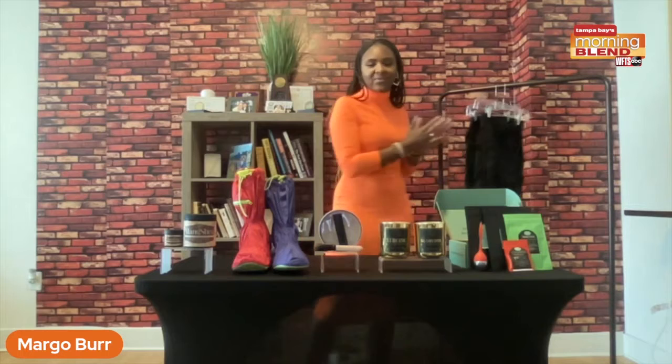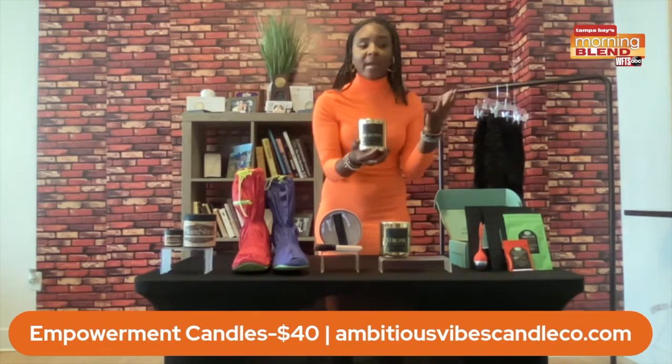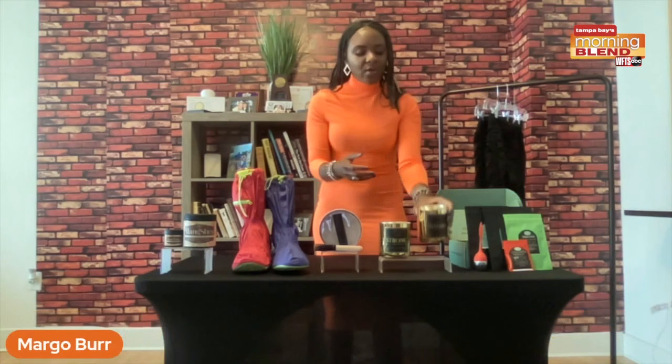Next up, we have these amazing smelling candles. Give a gift of empowerment with these candles from Ambitious Candle Vibes at candleco.com. These retail for $40. Each candle comes with a message of empowerment labeled on the front, and they come in a beautiful luxury gold vessel. It comes with a 13-ounce all-natural premium coconut wax and also has wood wicks that burn inside, giving you that soothing crackling sound. So who doesn't want that serenity feel for Mother's Day?